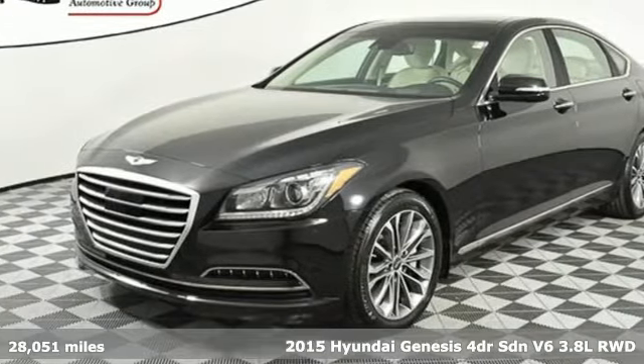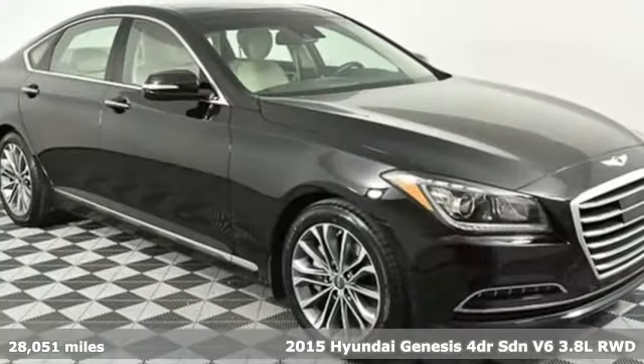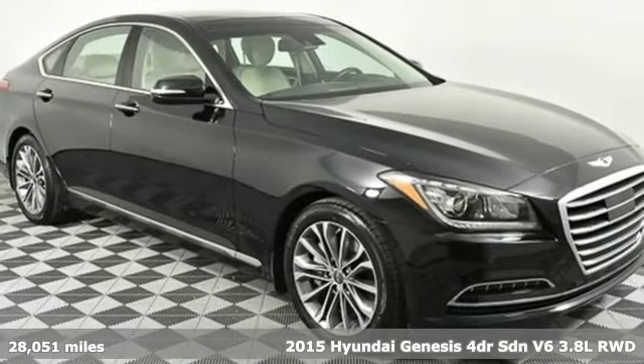Here's a 2015 Hyundai Genesis. Challenging convention to find a better way, it's the Hyundai way.